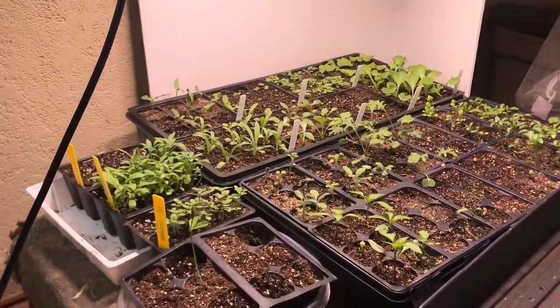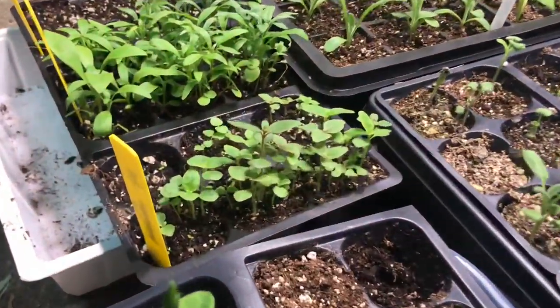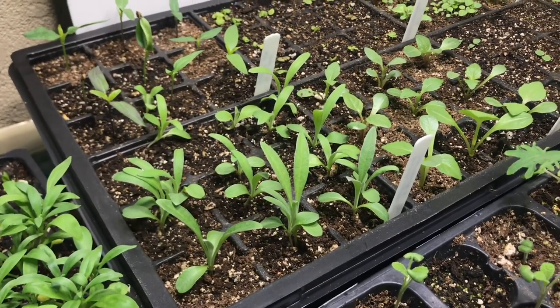The new light from Hidden Harvest has been maintaining all of these seeds really well and from quite a distance away from them, so I was very impressed with that. As you can see, everything's doing really well. These are a lot of annual flowers.